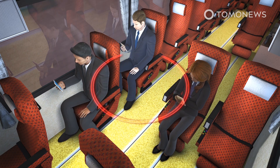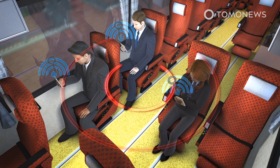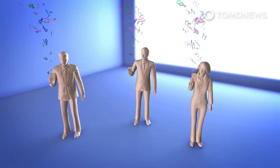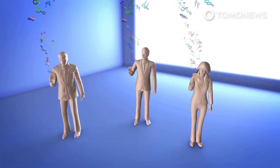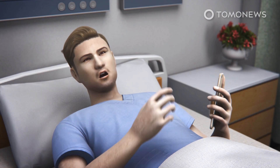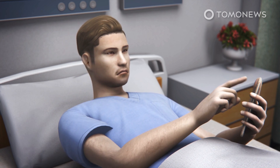When two phones running the app are close to each other, they exchange anonymous Bluetooth keys. The distance and duration of the contact is measured in five-minute intervals. The NHS app will regularly check a database of anonymous keys for nearby positive tests. If someone tests positive, they will be given a unique PIN which they can enter into their phone to register the test result.